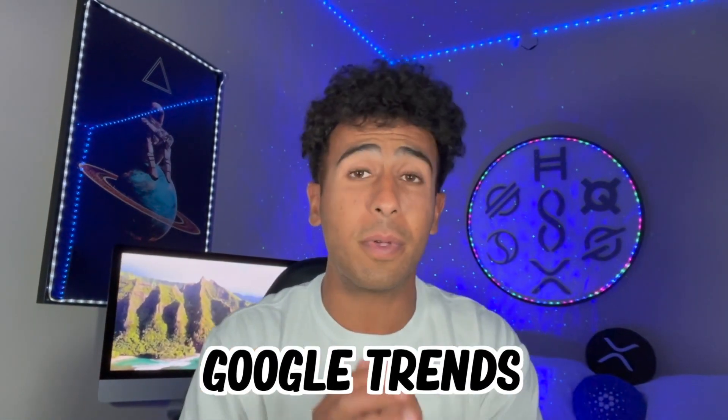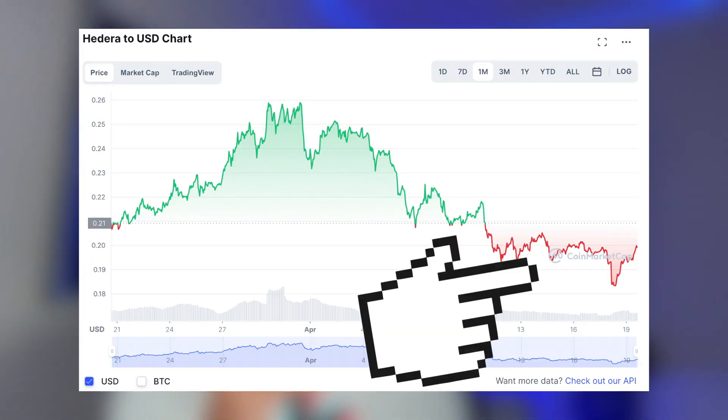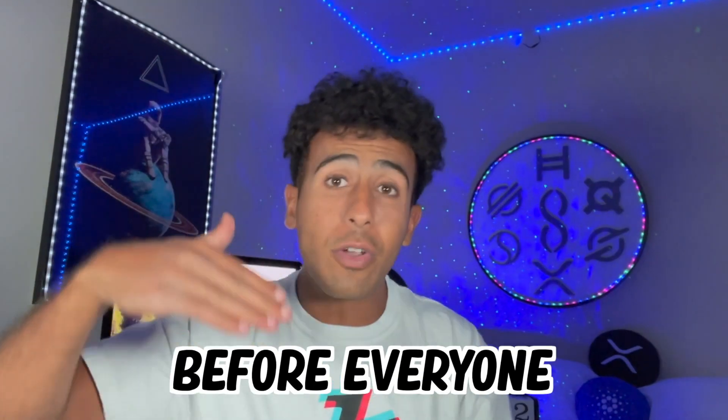We're going to take a look at the interest in Google Trends, because not many people are searching Hedera HBAR. So if you're invested in HBAR right now, if you're buying HBAR right now, you're buying at low prices before everyone is interested — because eventually the interest will come. The whole world will be interested in Hedera HBAR, and it's just a matter of time.